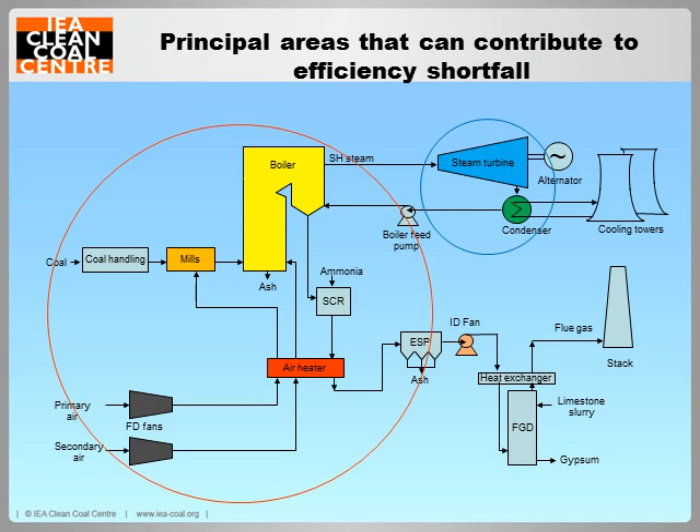This slide shows the principal areas that can contribute to efficiency shortfall. All areas can contribute to a decrease of efficiency as the plant ages, but the areas of principal influence are in the boiler area, circled in red, and in the turbine area circled in blue. For these purposes, the boiler area covers, among others, all its internals including burners and heat extraction surfaces, the air heater, air supply fans, and coal pulverizers, while the turbine area includes the turbine internals, the valves, and the condenser.